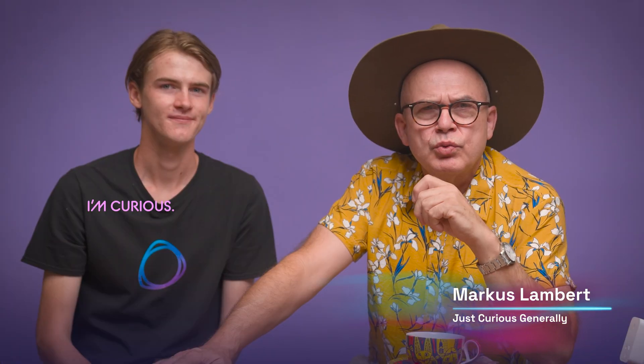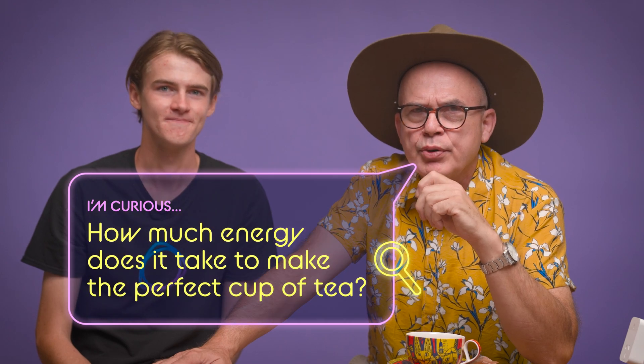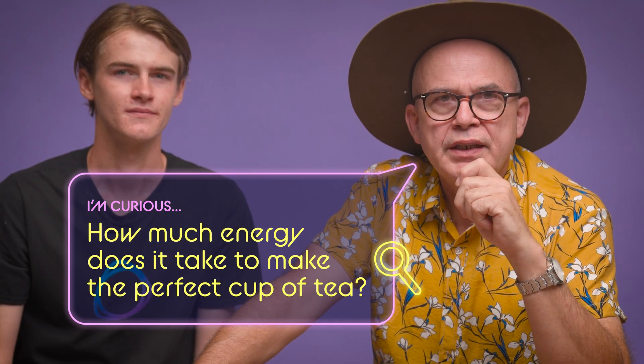I do love a good cuppa, but I've always wondered how much energy it takes to make the perfect cup of tea. Today we'll be spilling the beans on the energy required for your daily brew.